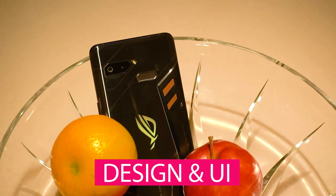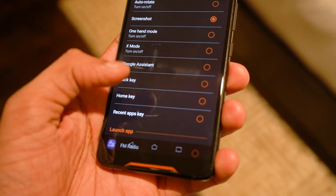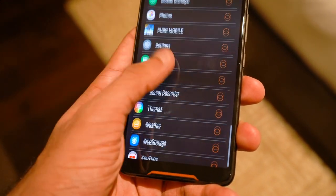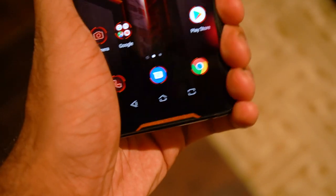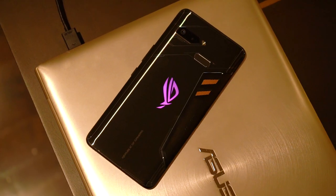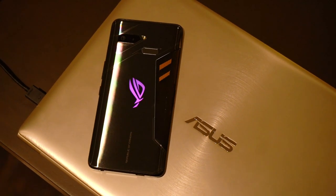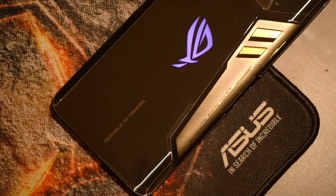Moving on to the next killer feature — the design and the new user interface. It's called ROGUI, basically the Zen UI with added features for a better gaming experience. In a nutshell, it has gaming modes, lets you set processor speed per individual game to help save battery, and lets you set any action to the squeeze function. The UI itself looks like it's made for a gaming enthusiast, and the design of the phone indicates the same — it looks like a beast, just how gamers would want it. The vent, the Republic of Gamers logo, and most importantly the glowing RGB logo — really, really cool.